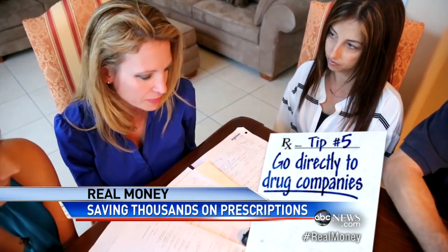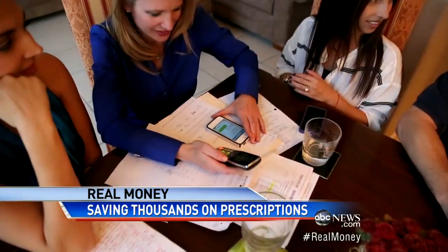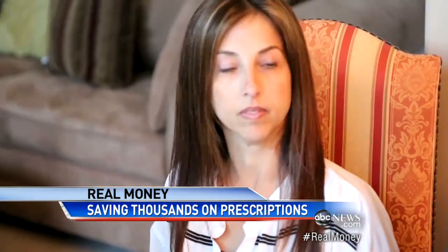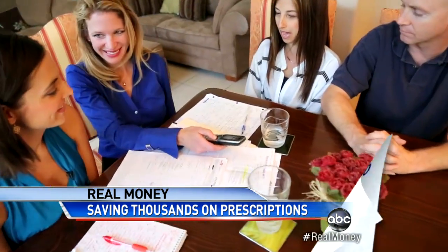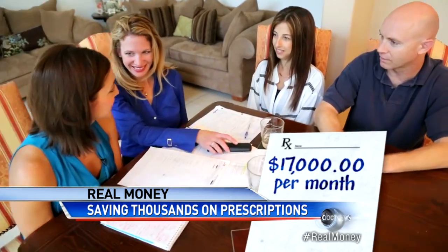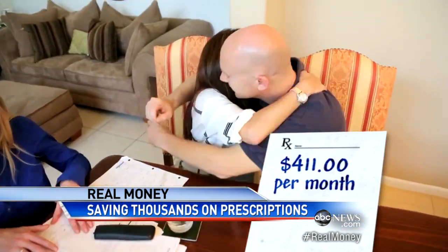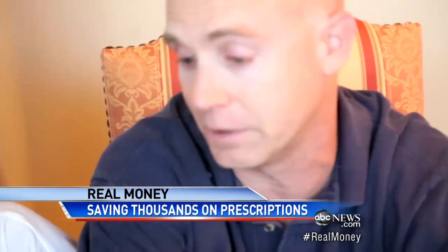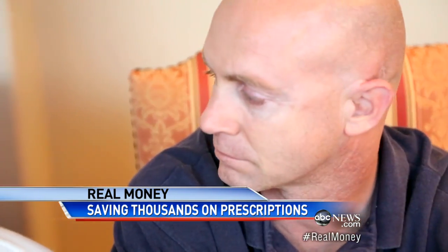Tip number five: you can go directly to the big drug companies. Michelle kept at it for weeks, gave them proof of the family's finances, telling them Carrie might have to stop buying their drug altogether. We were there as they learned what was going to cost them over $17,000 a month will now cost them $411. Are you okay? I see it's here. It's a big burden. Now I'm starting to cry.